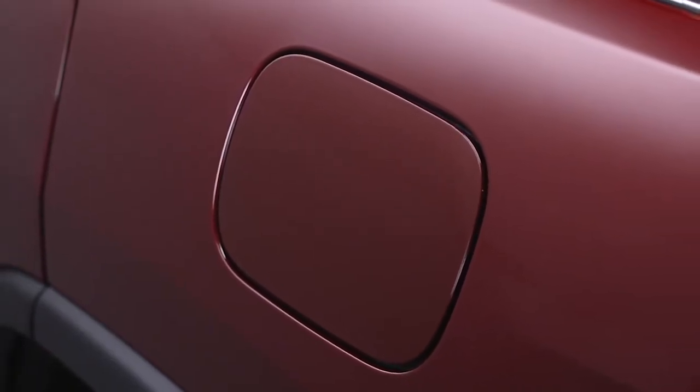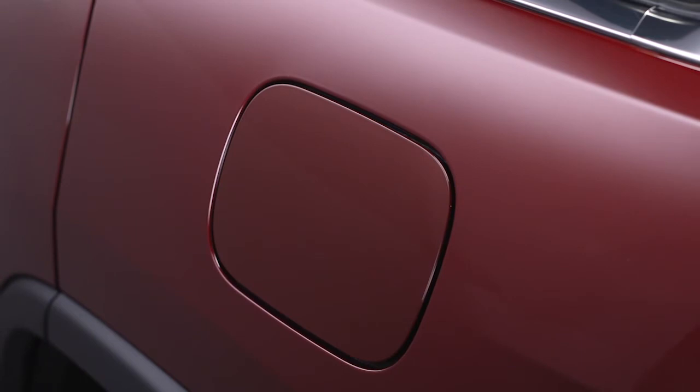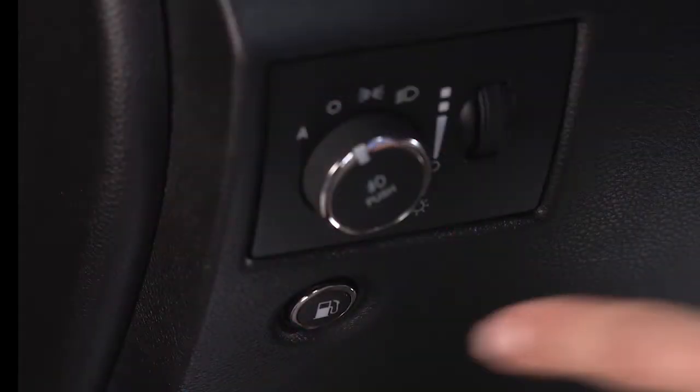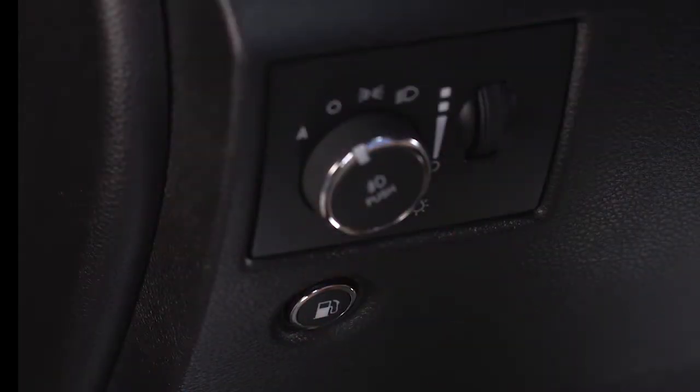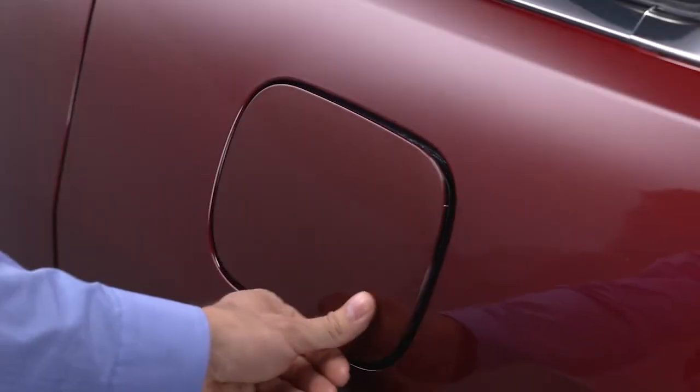Your vehicle is equipped with a locking fuel filler door on the driver's side of the vehicle. To unlock the fuel filler door, press the fuel filler door release switch located under the headlight switch. The door will automatically re-lock when it is closed.